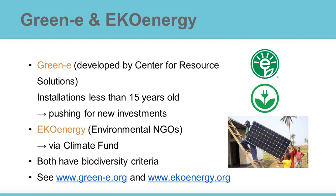Eco-energy, which started in Europe, has a slightly different approach. Eco-energy sellers have to contribute to a climate fund. The contributions to the climate fund are used to finance new renewable energy projects. But the objectives of both eco-labels are the same — they aim for a 100% renewable world.